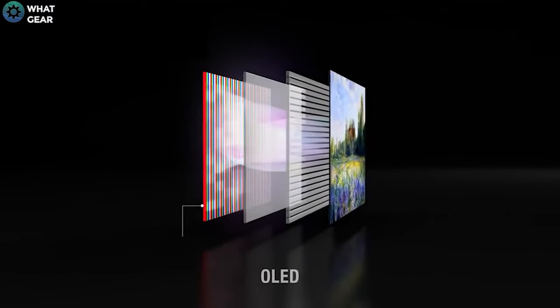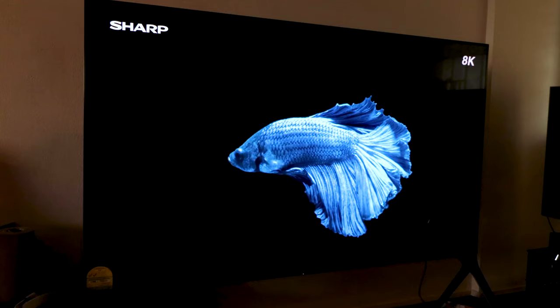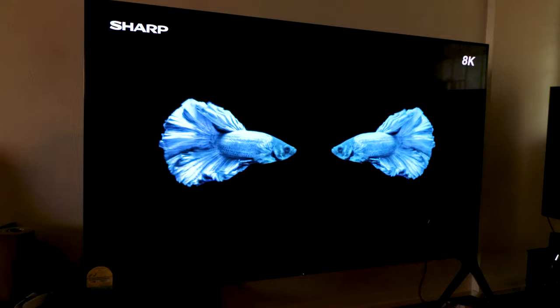OLED gives you fantastic contrast, deep blacks, and bright whites because dark pixels simply don't light up. With LED, because it's a backlit panel, dark spots look more gray than black — that's the downfall of LEDs. However, LEDs are much cheaper than OLED. To address this, Sharp introduced Local Array Dimming with 2048 dimming zones. The backlight is split into LED zones that switch on and off depending on the content, which greatly improves contrast. Despite being huge, the TV also has a fantastic minimalistic, sleek design.